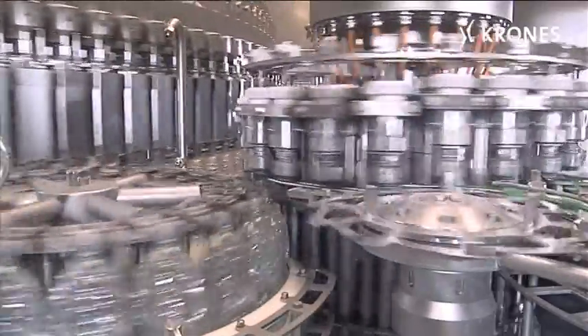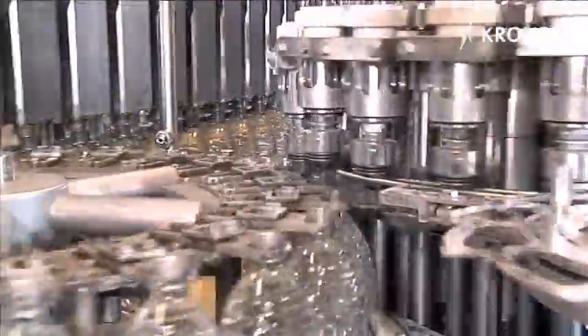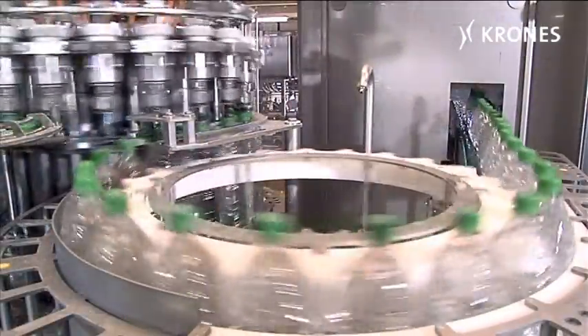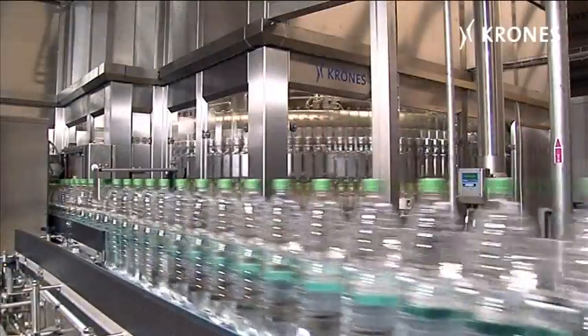The Module Fill scores in terms of flexibilized construction. A monotech type closer, for instance, can be quickly and easily retrofitted at need. The Module Fill from Krohn's — a milestone in terms of leading edge filler technology.